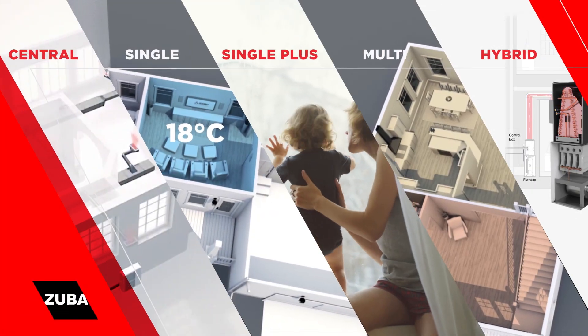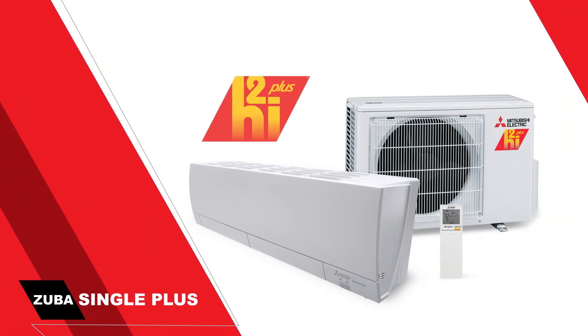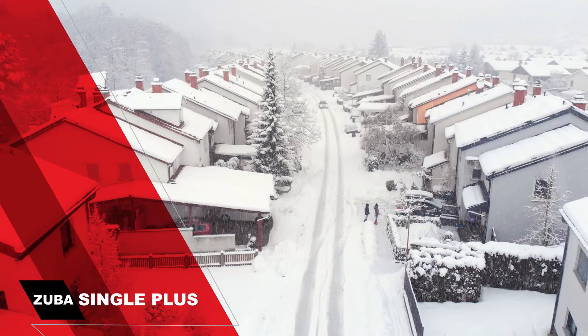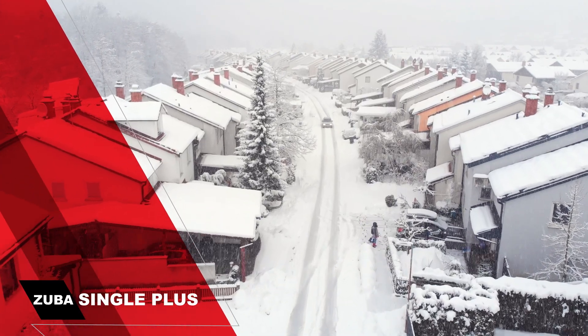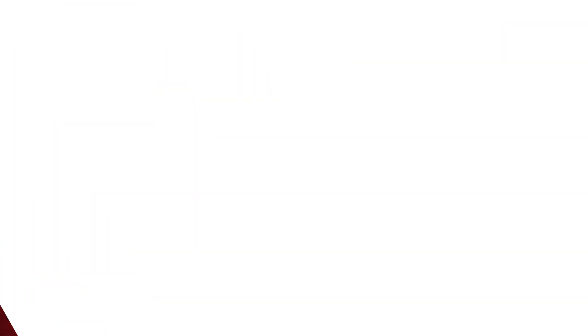Similar to our single system, only more advanced, Zuba Single Plus features HyperHeat Plus technology. Designed exclusively for cold climates, it can deliver 100% heating performance in temperatures as low as minus 20 degrees Celsius, and it's backed by our best 12-year extended warranty to date.